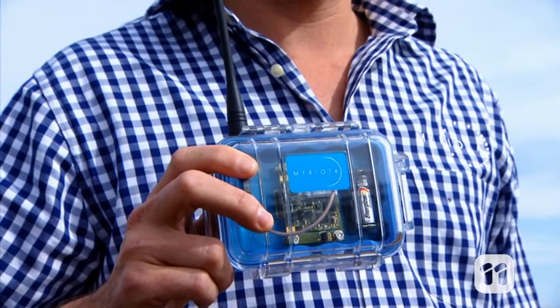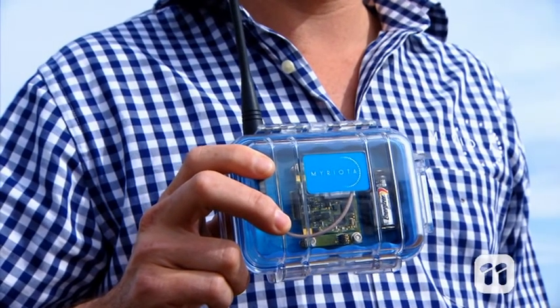M2M technology has been around for a long time. We've developed a new satellite solution to bring it to a whole new range of users, like farmers. It all begins with these small battery-powered transmitter devices.